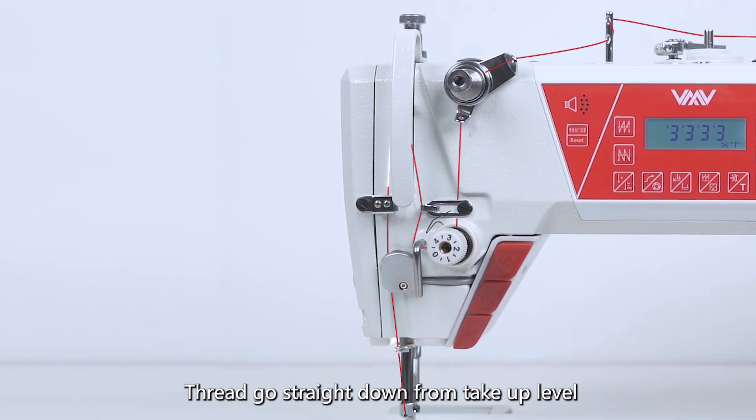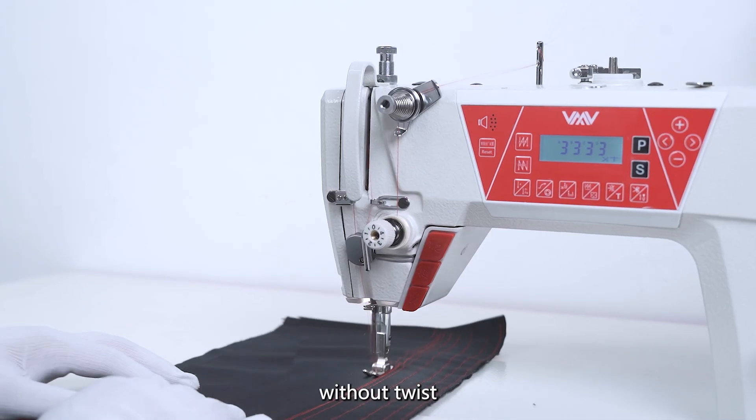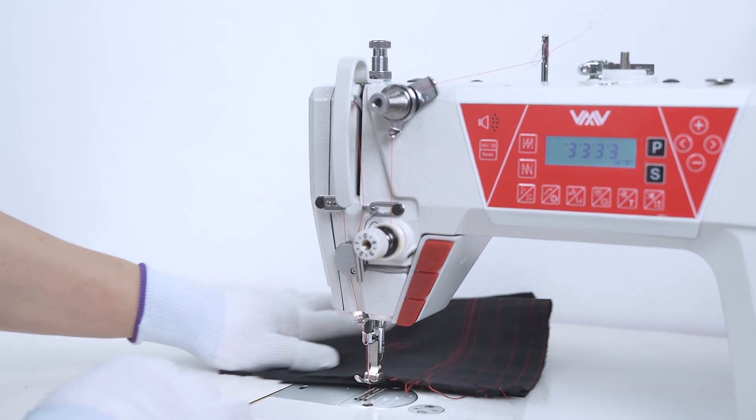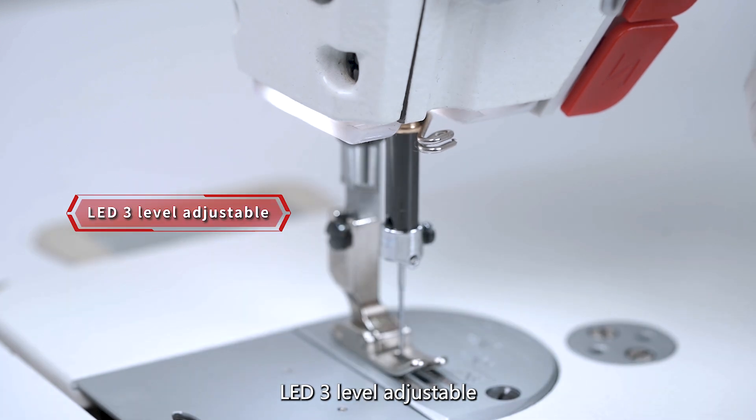Thread goes straight down from tick-up level to live trigger, thread attention to the needle. Reverse twist. DLC needle bar. LED 3-level adjustable.